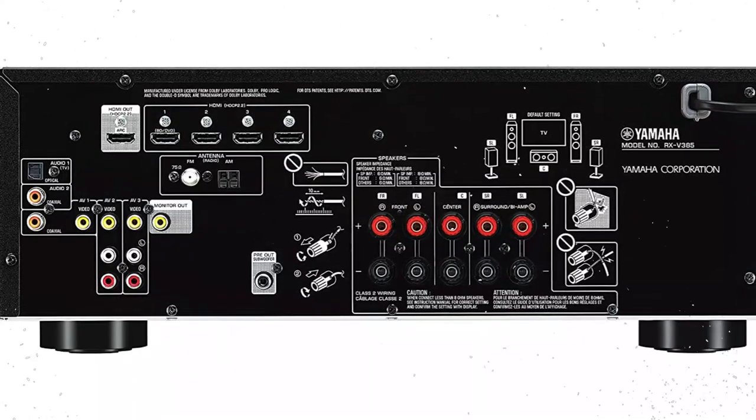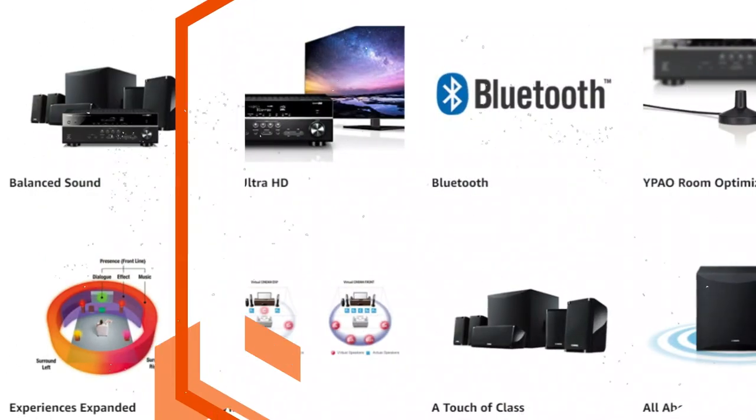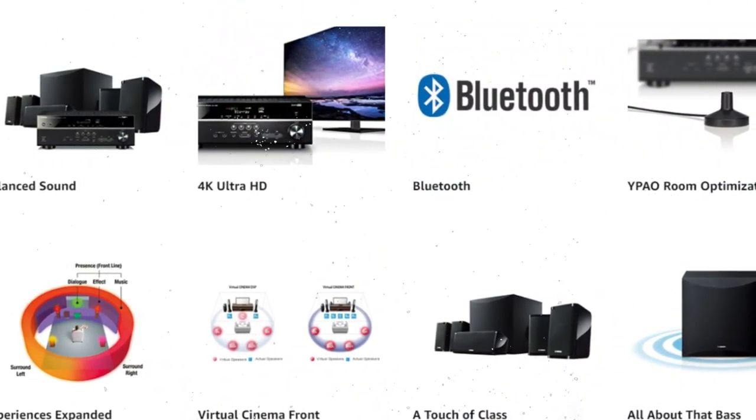Dolby TrueHD and DTS-HD Master Audio are just a couple of the HD audio formats that the YHD4950U can play.